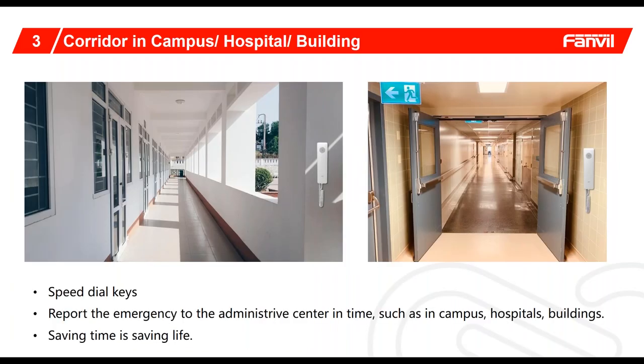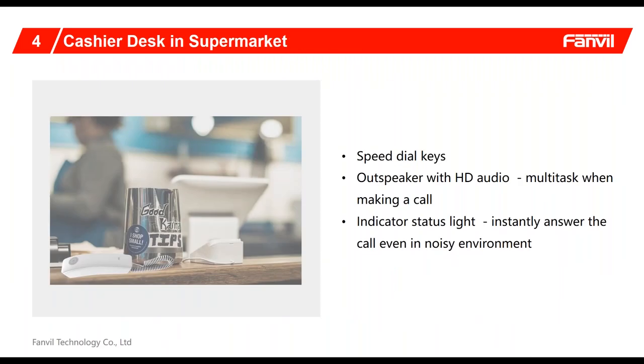Of course, we can also list out campuses, hospitals, and buildings as well, so that all of these phones could provide a very discreet location for people to pick up and make SIP calls wherever they want. Even in supermarkets, counter spaces are being reduced in size, so these phones account for scenarios where you can fit a slimline phone into any particular line, giving you the speed dial keys as well as high-def audio and a speakerphone in many different scenarios.